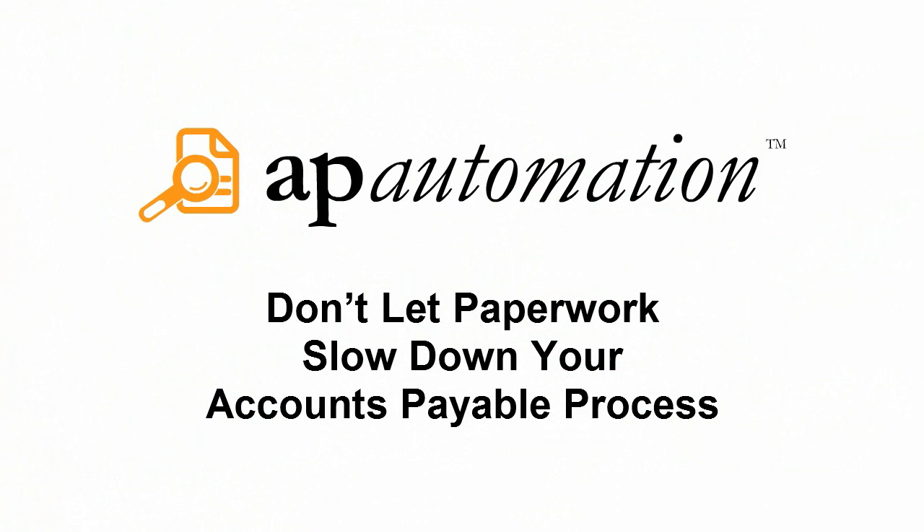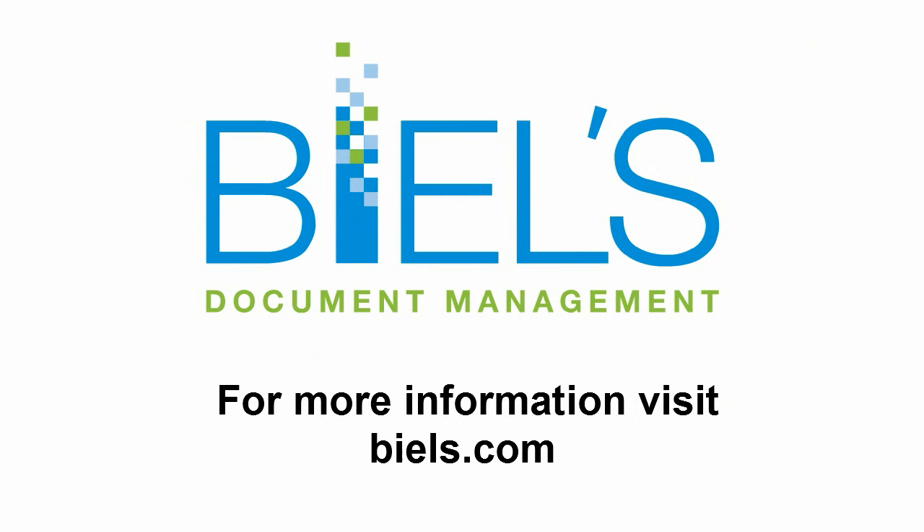Don't let paperwork slow down your accounts payable process. For more information, visit Beals.com today.